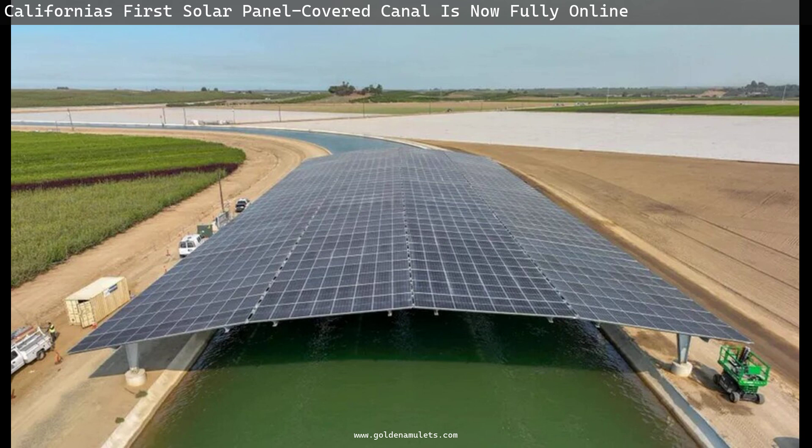Work began in October 2020 with $20 million in funding from the state's coffers. It is one of only a handful of arrays worldwide to be mounted over canals, and just the second in the U.S.